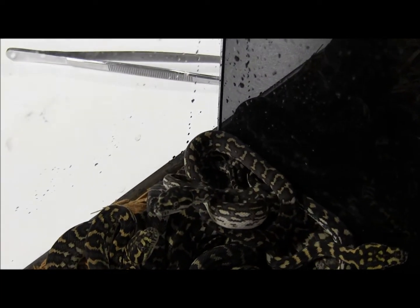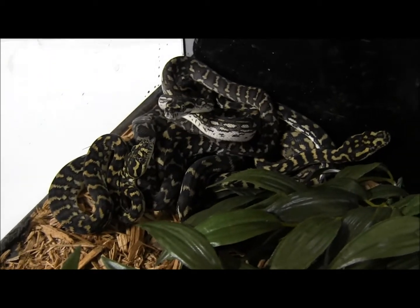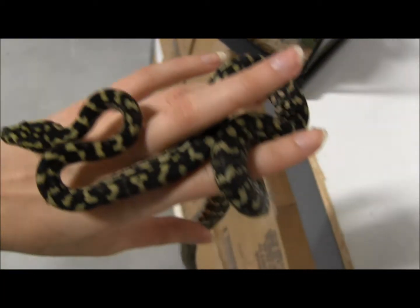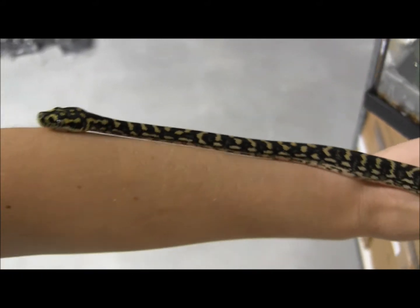They also are more likely to take cooler temperatures and generally mature at a bit of a smaller size. We've been feeding these on large fuzzy mice every Wednesday, so you can see they're already really well started.